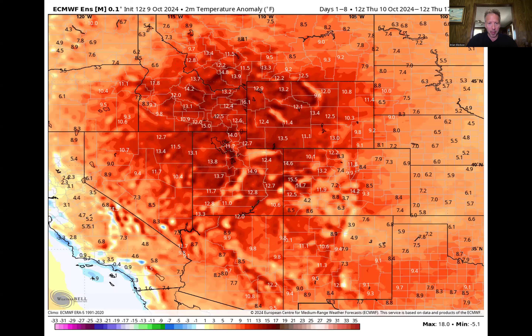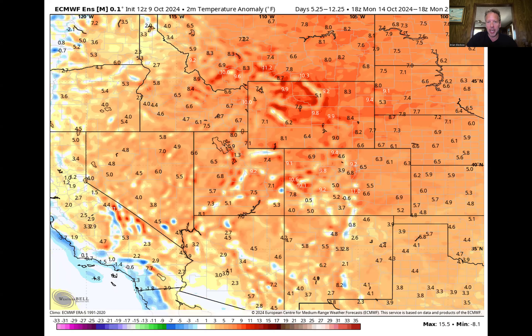The temperature trend is still going to be one that's warmer than average. This is the forecast temperature anomaly for the next seven days, taking us through early on the 17th. These anomalies reflect both nighttime low and daytime high temperatures. We're running anywhere from 7 to 15 degrees above average across the whole state depending on your location, with the strongest warm signal over the far south-central and southwest part of the state. Again, that's for the next seven days.